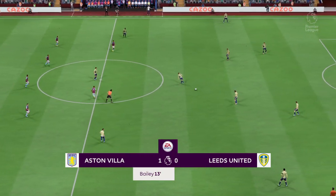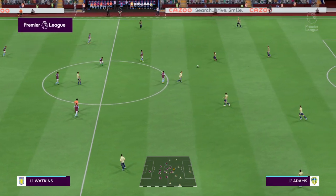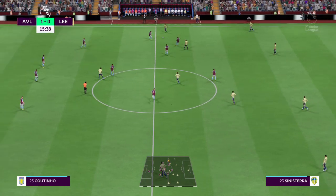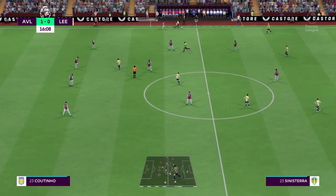Underway again here, 1-0 the score. A moment to celebrate today. Luis Sinisterra is on the ball.